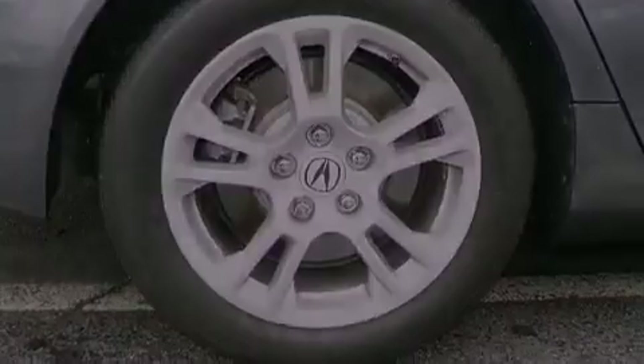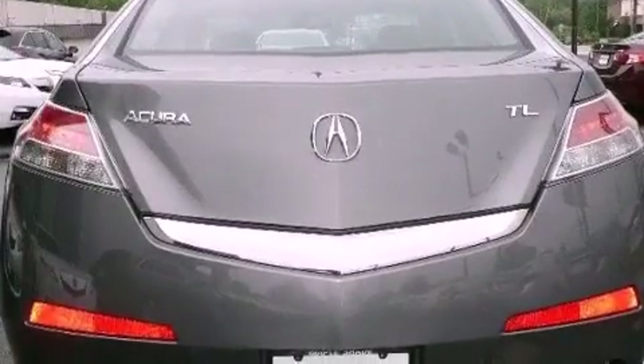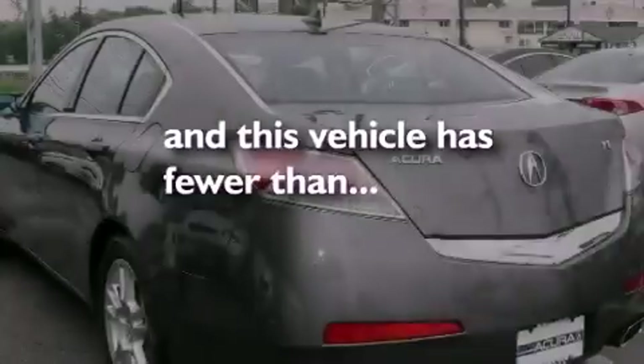Additional features include front fog lights, LED taillights, ventilated front and solid rear disc brakes, active front headrests, an auto-dimming rear view mirror, and this vehicle has less than 27,000 miles.